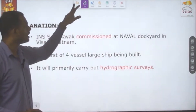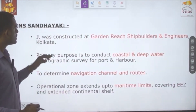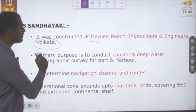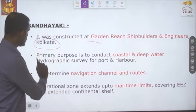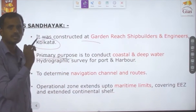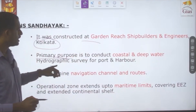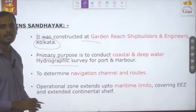INS Sandhyaak was constructed at Garden Reach Shipbuilders and Engineers, located in Kolkata, West Bengal. The primary purpose of this ship is to conduct hydrographic surveys at both coastal and deep water regions for port and harbor activities.